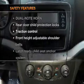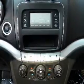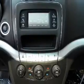If safety is a high priority, rest assured knowing that these top safety components are included: side air bag and stability control.